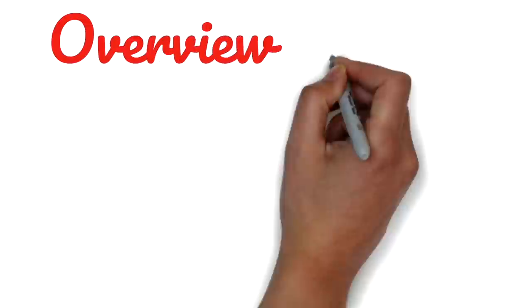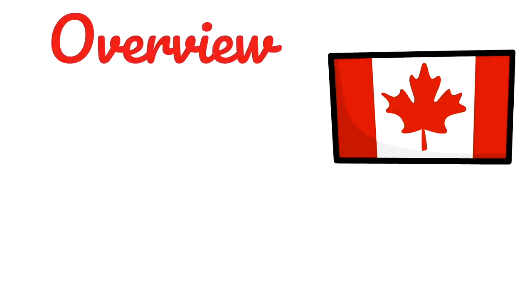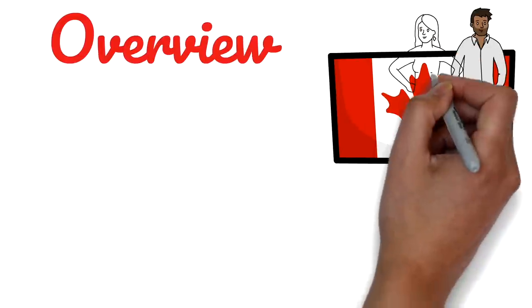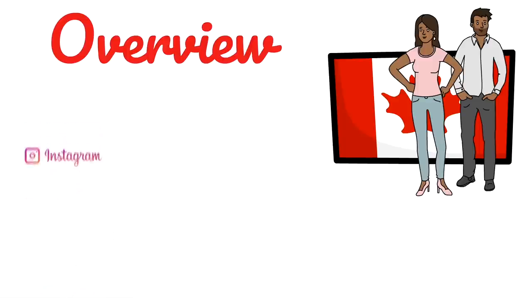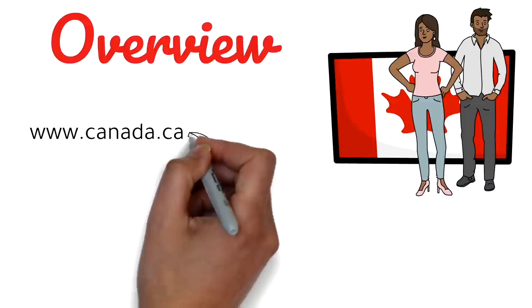Starting with the overview of this topic, first of all, people want to know — is it actually possible that your spouse can work in Canada while you're studying? So yes, it is definitely possible. If you're studying in Canada as an international student, your spouse can get the work permit, and this certainly will make things a lot easier. But before that, let's check out what's mentioned on the official website of the Government of Canada.